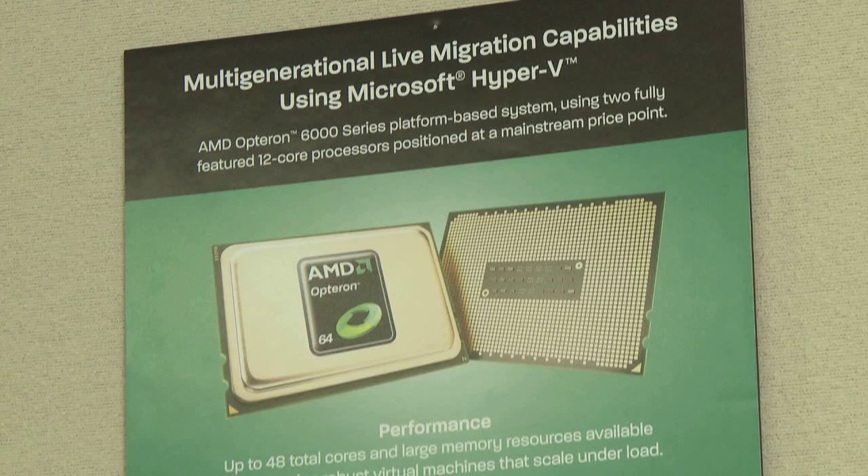Hello, I'm Andy Parma, Product Marketing Manager, AMD Opteron Processors. I'm joined today by Rob Adams and the upcoming AMD Opteron 6100 series processor, codenamed Magny-Cours.